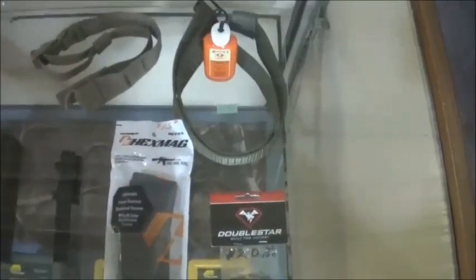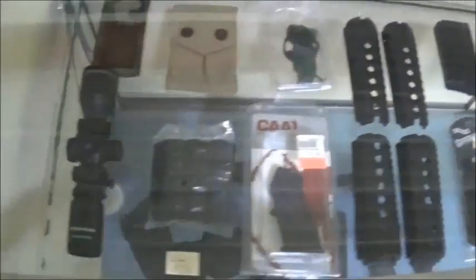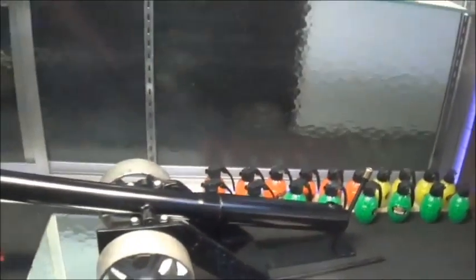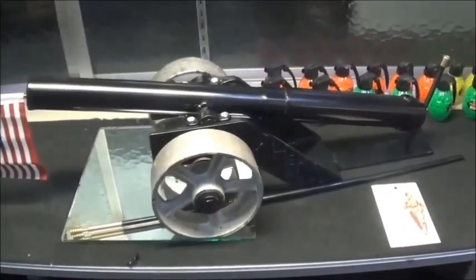Over in this cabinet, we have some accessory items. And here, we have our custom-made in-house cannons that are just way too much fun. Check that out.